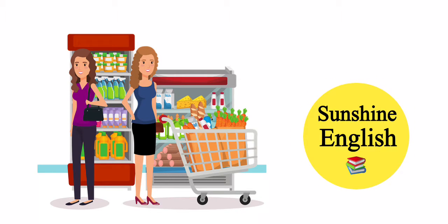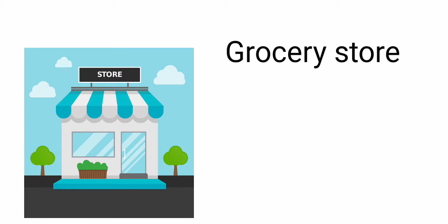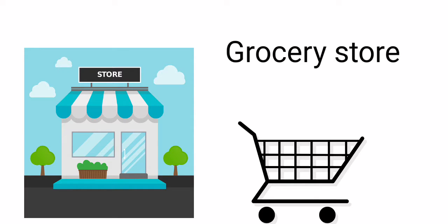Welcome to Sunshine English Grocery Shopping English Conversation. This place is called a grocery store, where you can get groceries for your home, or you can get groceries at the supermarket. This is a cart or a trolley.